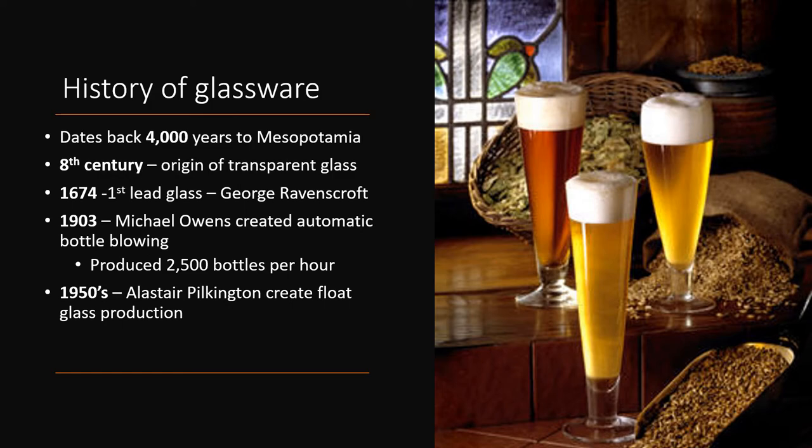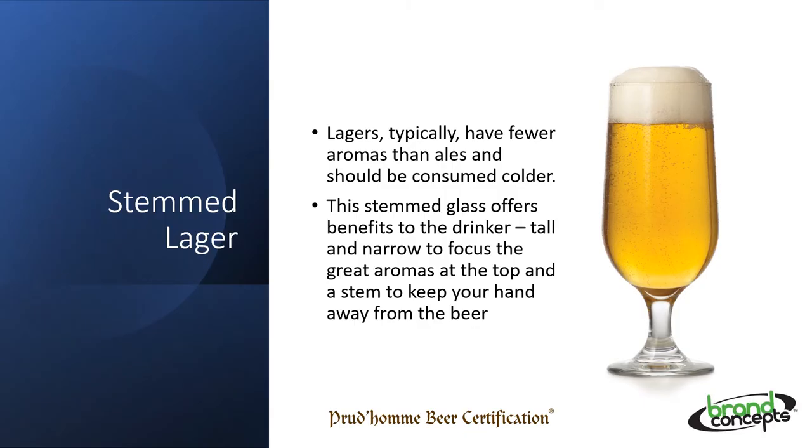Now, let's take a look at some glass shapes. It's very important to have the glass shape that works well with the beer inside. Lagers typically have fewer aromas and flavours than other beers, and we need a glass shape that will enhance our appreciation. A proper stemmed glass has a stem that keeps our hand away from the glass, and therefore does not allow a transfer of heat from our hands to the beer, and helps to keep it cold and refreshing.